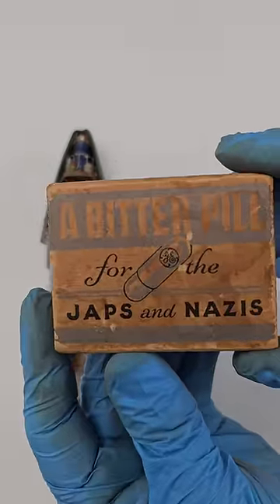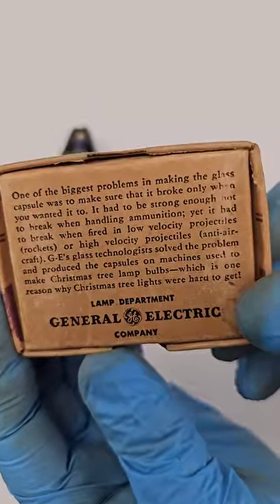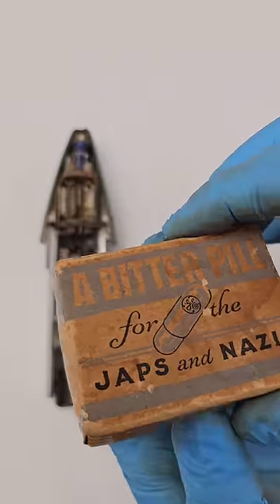Over 30 million of these glass capsules were produced by General Electric's Lamp Department to make the VT radio proximity fuse a practical success — one of our most effective defenses against Japanese kamikaze attacks.